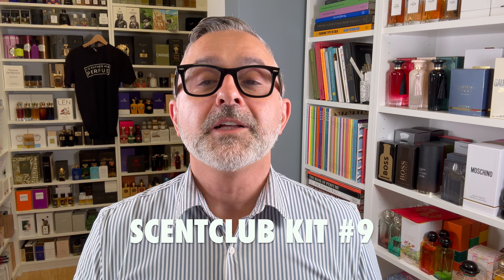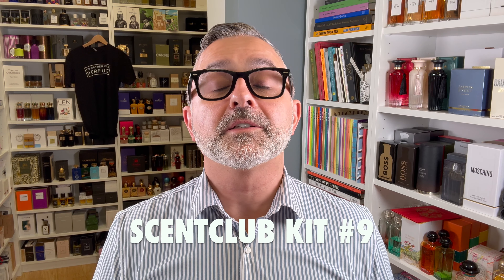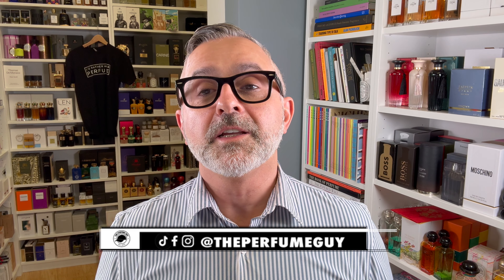Thanks so much for tuning in, it's Sebastian. We're talking about Scent Club Kit number nine. This one's an exciting one for me — I have curated three amazing fragrances for this kit. After doing some surveys, my customer service team did surveys via email, we listened to the feedback and made changes for the good.